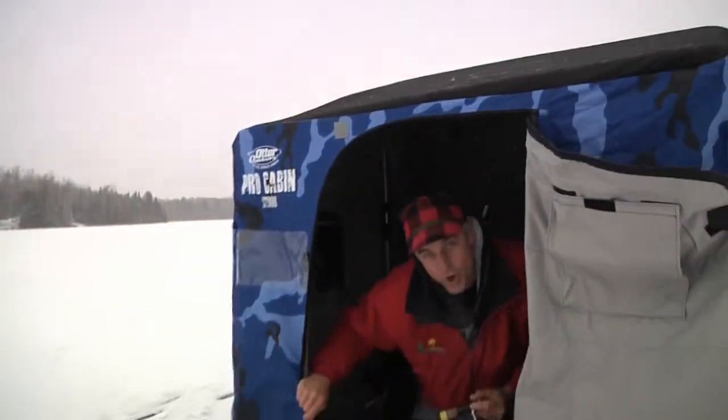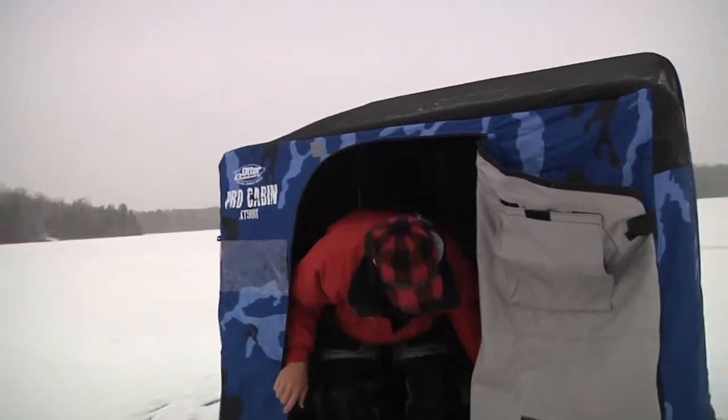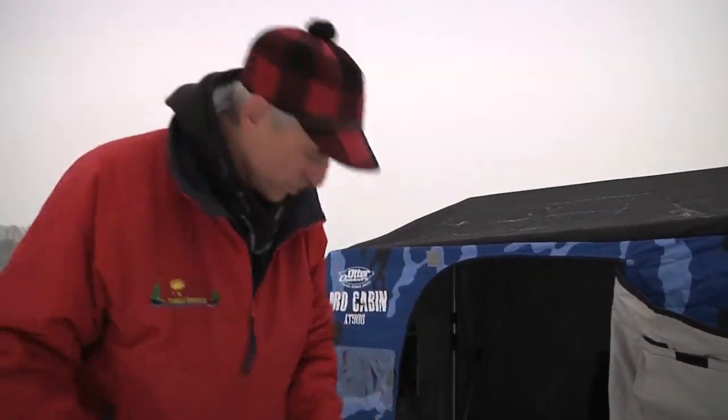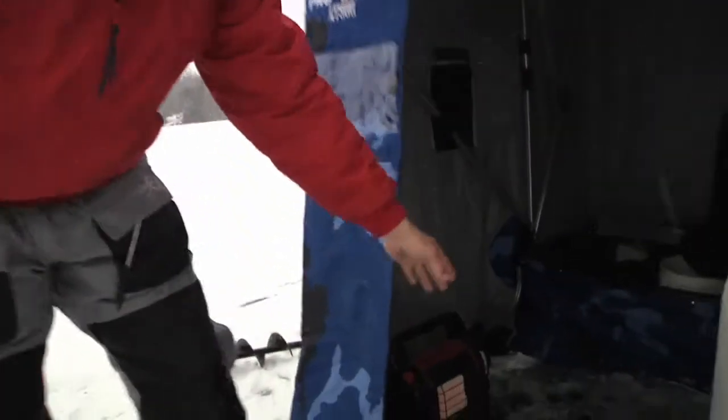Bring it on. The best part is what's going on here — these cold, cold, cold conditions. I don't care how cold it gets. I've got my Otter fish house to keep me warm, and with the new insulated thermal versions, it takes very little heat. Right now we're hovering right above zero. I've got the little heater on, but I'm fishing with my door open because it retains that much heat.